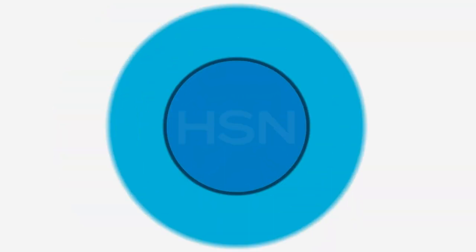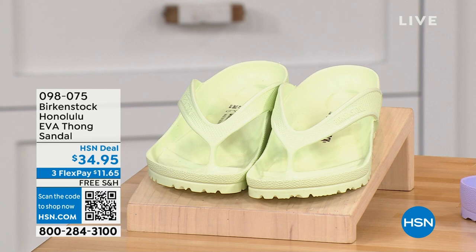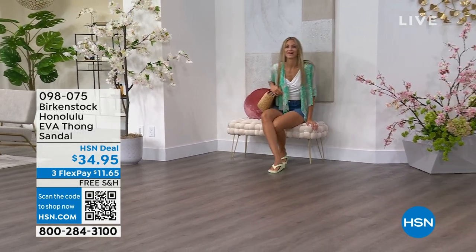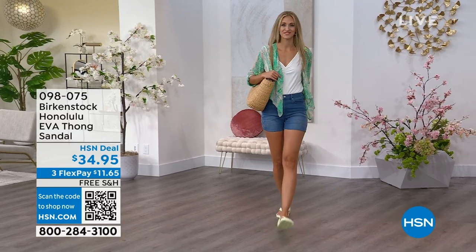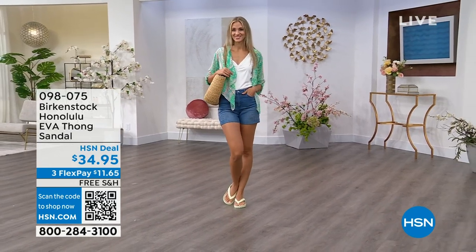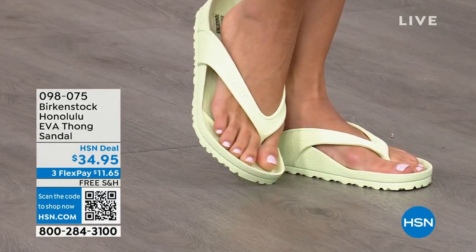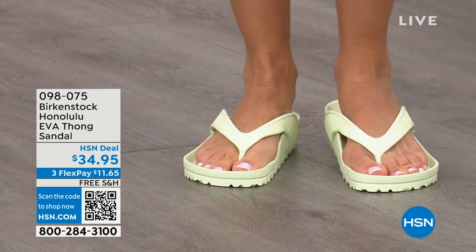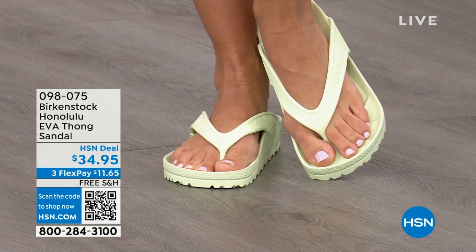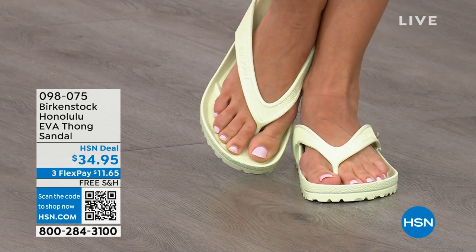Speaking of favorites — the Honolulu. These are EVA. Your traditional Birkenstock with the cork footbed is a shoe you should not get wet, but you can get these wet. These are EVA — still that same great contoured footbed that you love from Birkenstock, but done in EVA. It's flexible, super lightweight. Throw it in your purse and you won't even know they're there. We're seeing them in lime green, but we'll show you all the fun colors. These are $34.95.